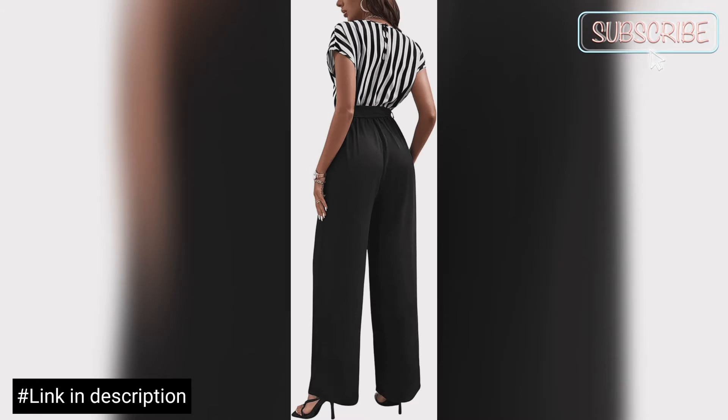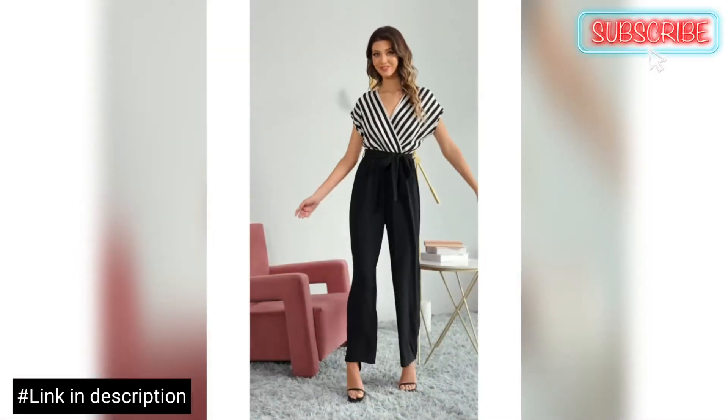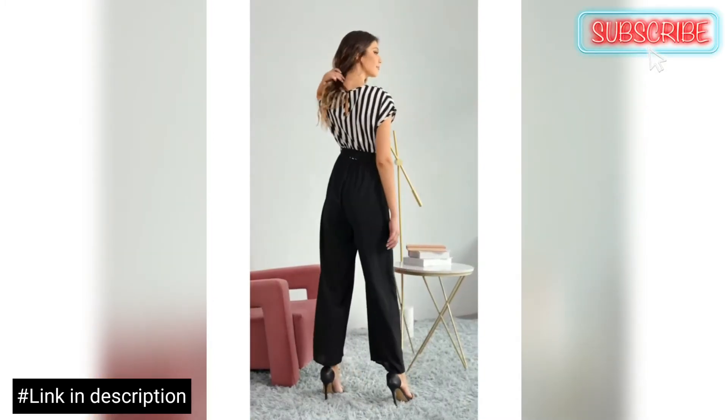The crew neck and slightly ruffled sleeves give it a classic look that you will definitely want in your closet this season. Very soft and comfortable to wear — just pair with your favorite heels and you are sure to look and feel great.